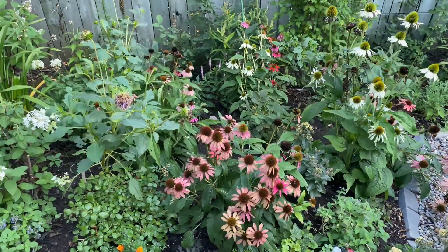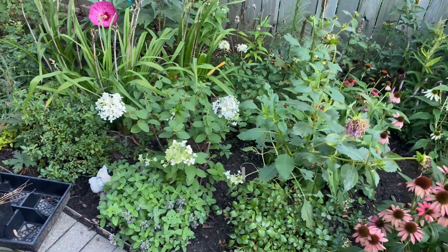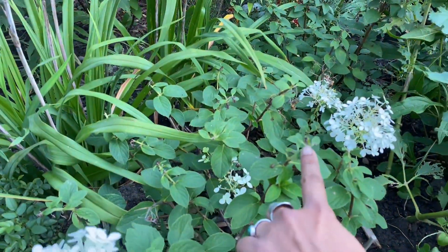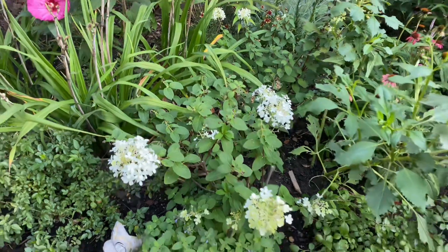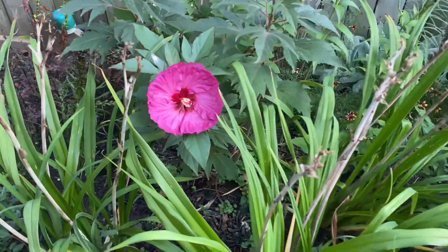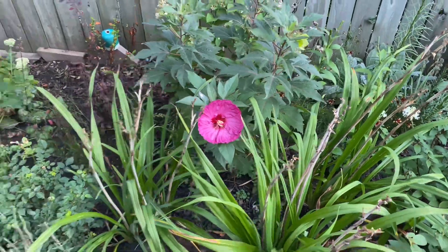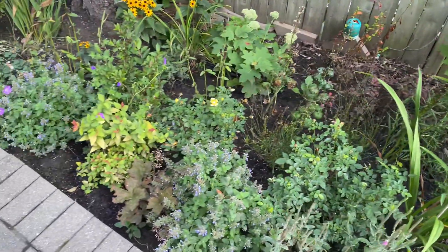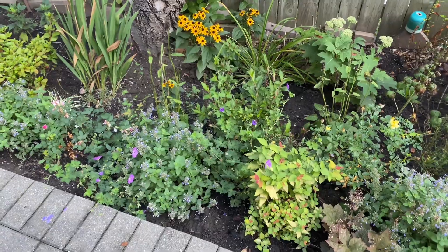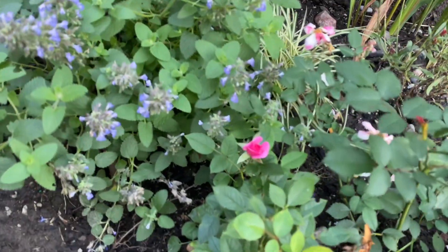Lots of color here as well with echinacea blooming. I need to deadhead these dahlias to get more blooms on them. This is 'Bobo' hydrangea - it hasn't performed so well this year due to the heat and drought, but it's beautiful regardless. Here is the Berry Awesome hibiscus - one bloom about to open today. This is such a beautiful perennial hibiscus, highly recommended. Lots of catmint about to bloom here and some geranium 'Roseanne'.